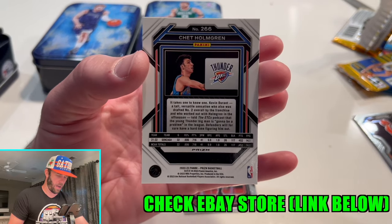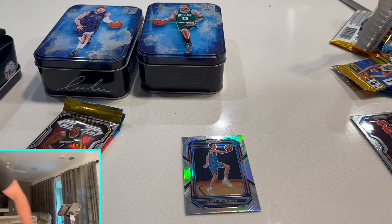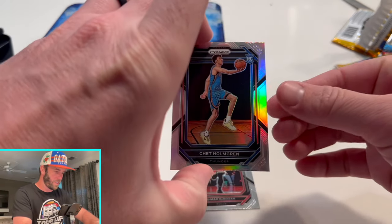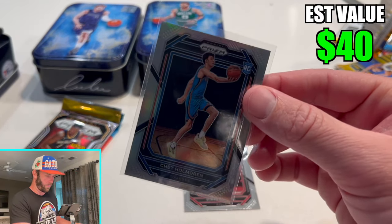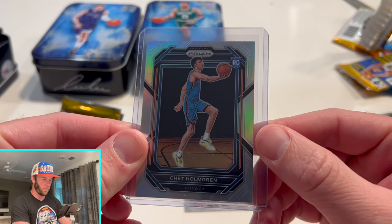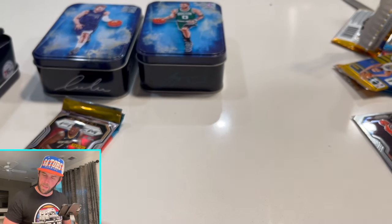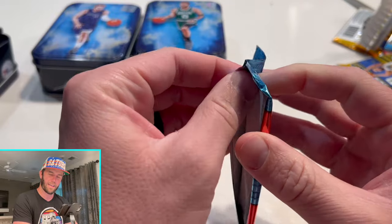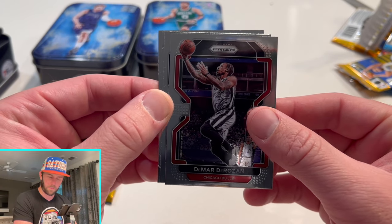That's why you freaking do it right there! I'll be right back — I didn't grab my sleeves and holders; didn't think we were gonna get anything good. But that's incredible, that's a great pull. Centering on this looks pretty nice. I'll throw up what this is going for raw and what a PSA 10 is going for. Wow — 210... I can't remember how much that is but I feel like that's pretty good. I think it might pay for a 10. DeMar DeRozan is on the back.